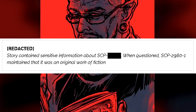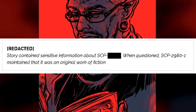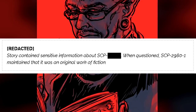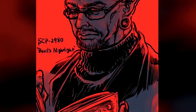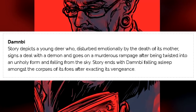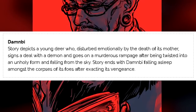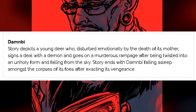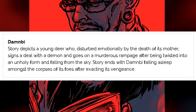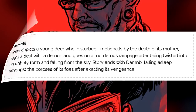[REDACTED]: Story contains sensitive information about SCP-2980-1. When questioned, SCP-2980-1 maintained that it was an original work of fiction. "Damby": Story depicts a young deer who, disturbed emotionally by the death of its mother, signs a deal with a demon and goes on a murderous rampage after being twisted into an unholy form and falling from the sky. Story ends with Damby falling asleep amongst the corpses of its foes after exacting its revenge.